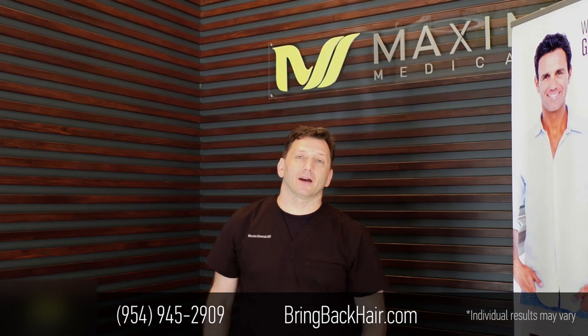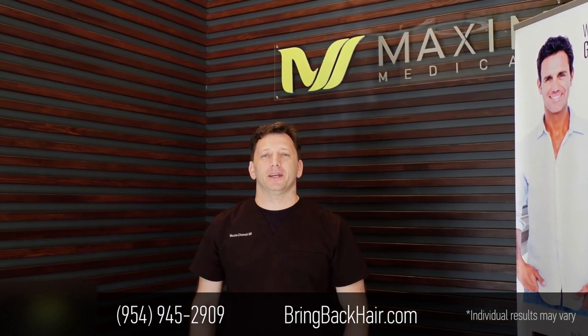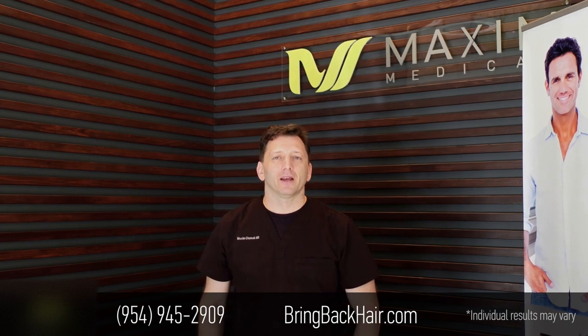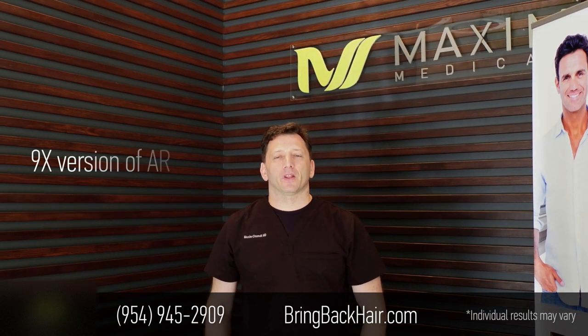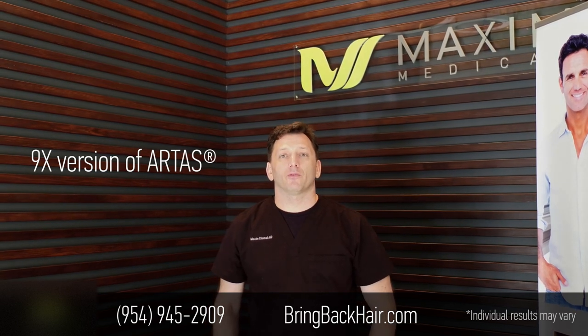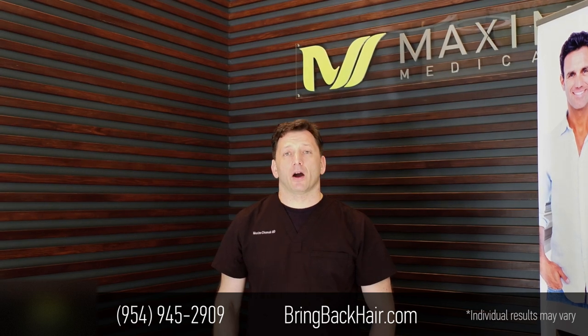Hello, I'm Dr. Max, broadcasting here from Maxim Medical Robotic Hair Clinic in Fort Lauderdale, Florida. We have some exciting news to share. Today, the official upgrade of the Robotic Hair Restoration System has begun.